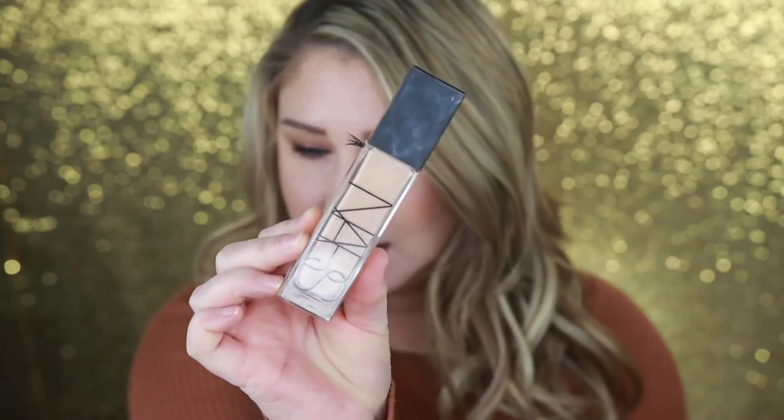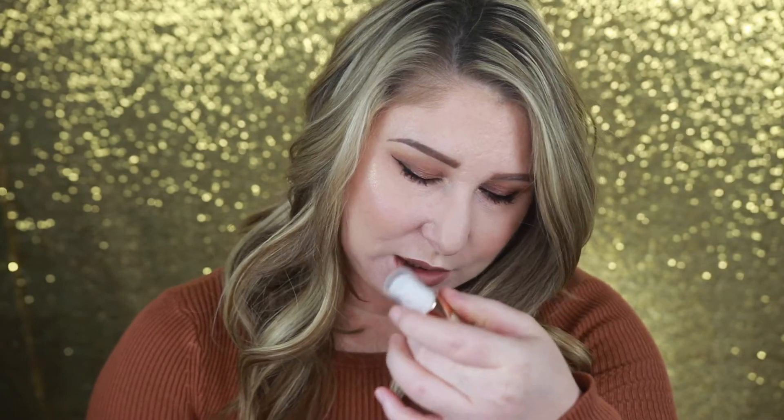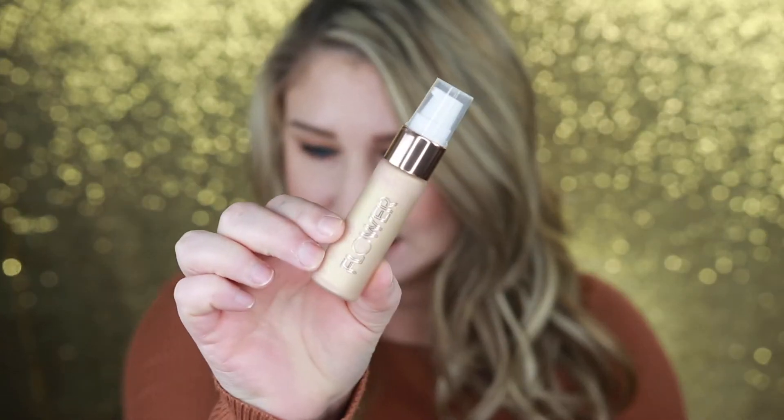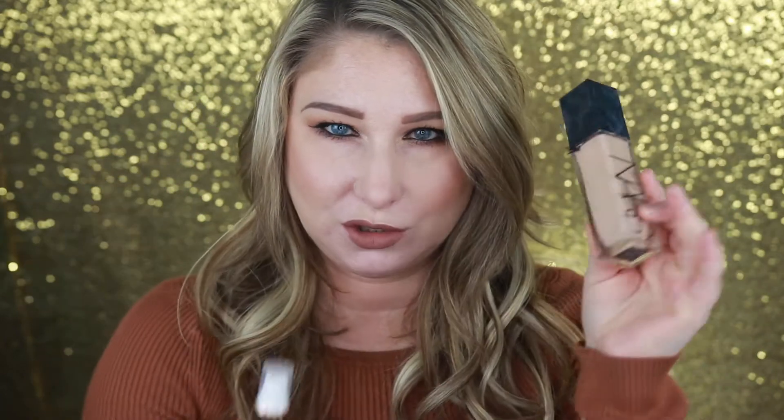My first two favorites kind of go hand in hand because I've been mixing them together. It is the NARS Natural Radiant Long Wear Foundation — I did an entire review on this product, I can link that up above. I've been mixing in the Glow Getter Liquid Illuminizer from Flower Beauty, which was sent to me from Flower Beauty. I'll do like four pumps of the foundation and a half a pump of the illuminizer just to give some luminosity to the skin.